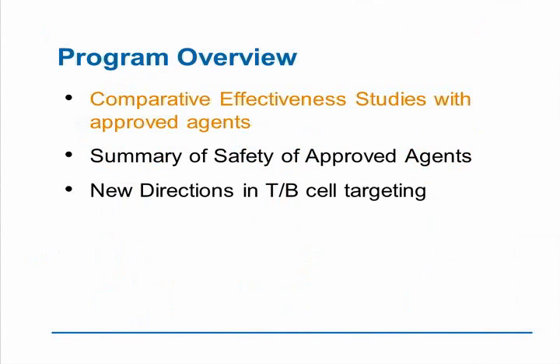With that background, we're going to talk about the comparative effectiveness studies with approved agents. Subsequent to that, we're going to talk about a summary of the safety of approved agents. And finally, we're going to talk about new directions in T and B-cell targeting. So let's start with comparative effectiveness.